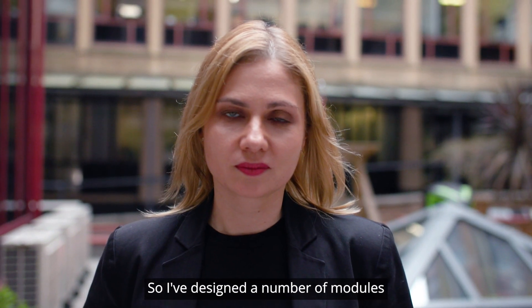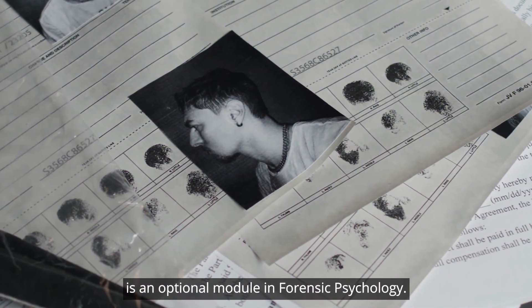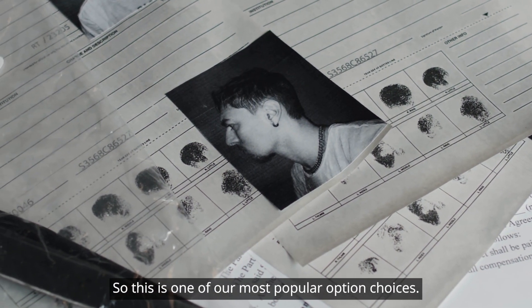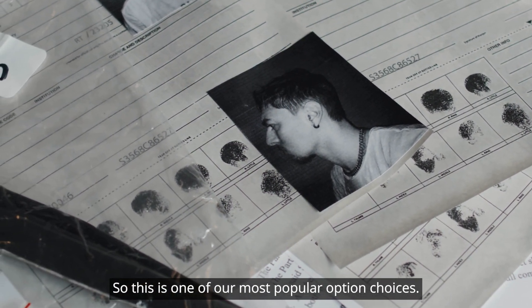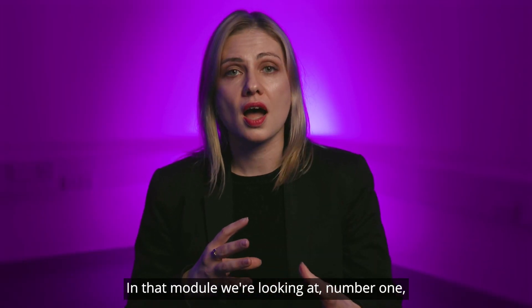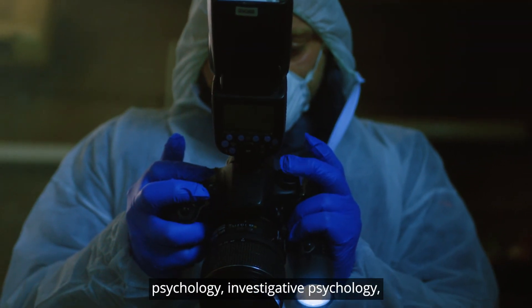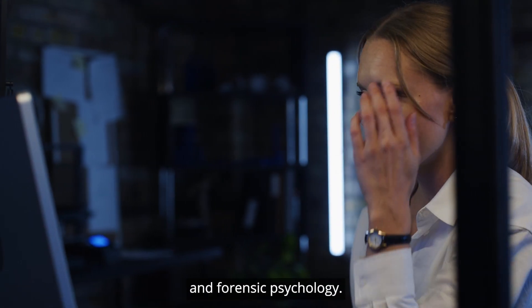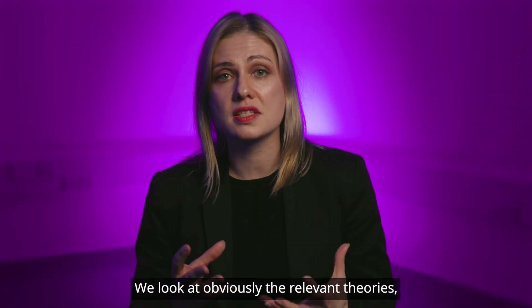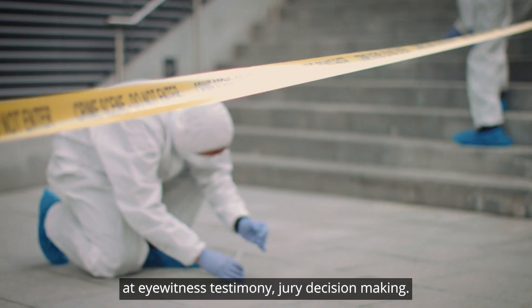I've designed a number of modules on the policing degree and one module that I'm particularly passionate about is an optional module in Forensic Psychology. This is one of our most popular option choices. In that module we're looking at the distinction and history of criminal psychology, investigative psychology and forensic psychology, and the relevant theories and how they're used by practitioners. We also look at eyewitness testimony,